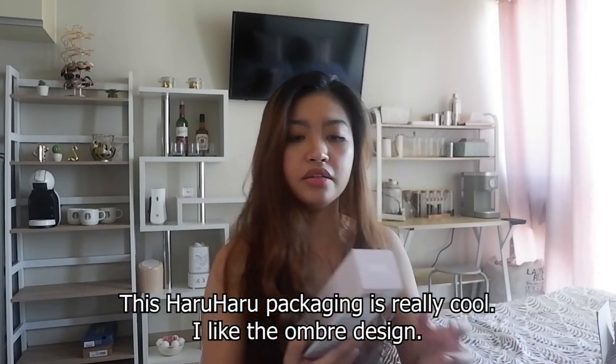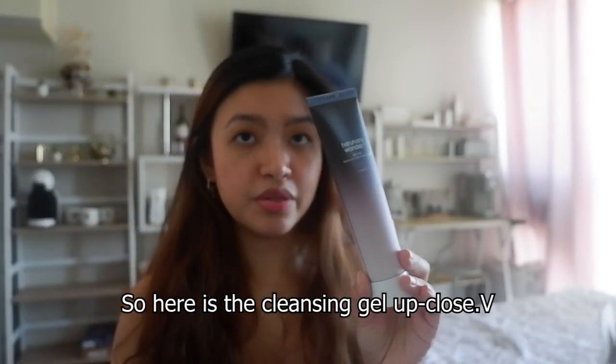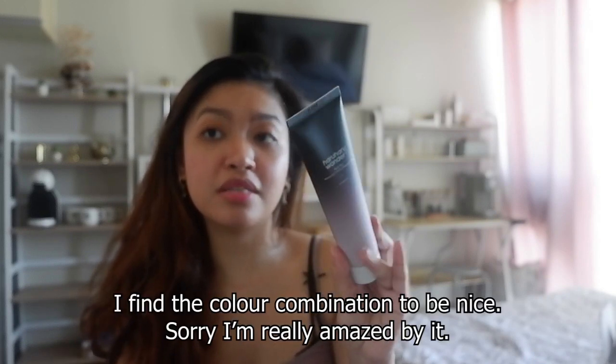So I'm going to start with the cleansing gel. The packaging of Haru Haru is so cool — I love these ombre-style packages because they look so simple, minimalistic, and classy. This is the Haru Haru Wonder Black Rice Moisture 5.5 Soft Cleansing Gel. It comes in a tube with their beautiful ombre packaging. Let me unseal it and check out the contents.